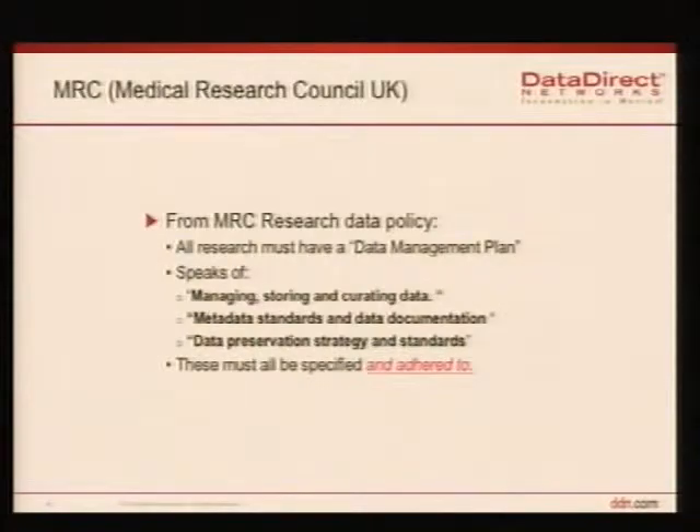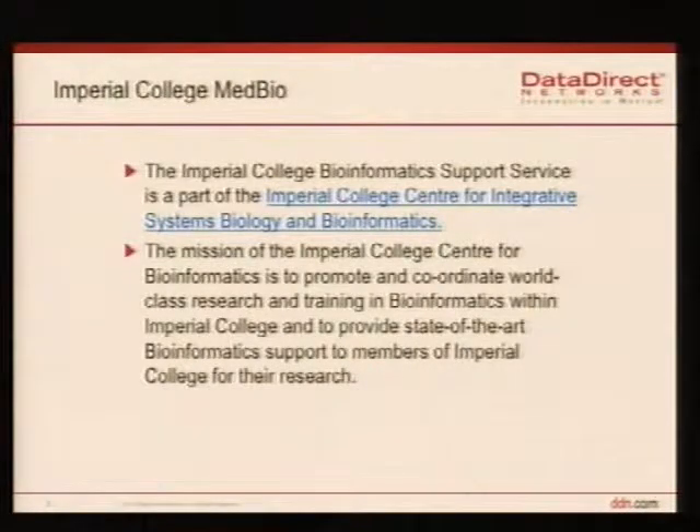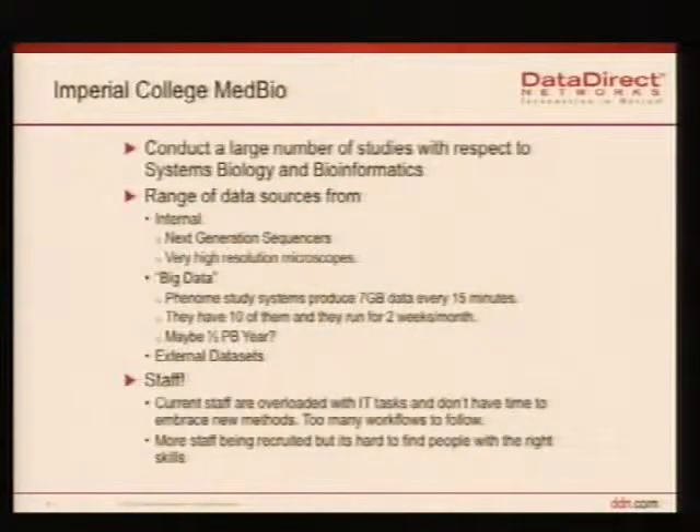At the moment we're working with Imperial College, who have a bioinformatics support service. I'm not a bioinformatician — I was a marine biologist a long time ago — so if I use some words, I'm only cargo-culting them sometimes. They're part of the Centre for Integrative Systems Biology and Bioinformatics. This is a group who do a lot of work in bioinformatics, but they also support, educate, and provide systems for scientists doing bioinformatics research across a massive range of applications — everything from genomes from people from Chernobyl to strange animals. It's very wide research.